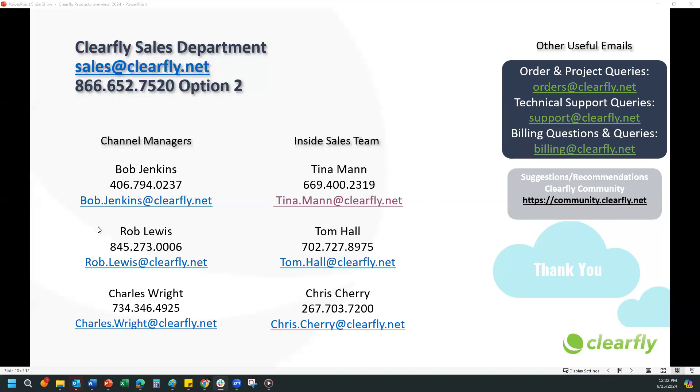If you guys don't have any questions, I guess that's all I had for today on my presentation. If there are any questions, I'm happy to answer.